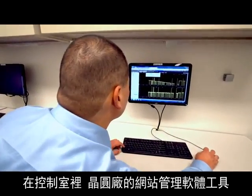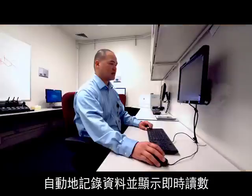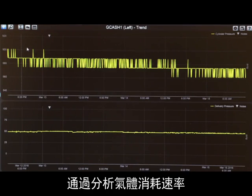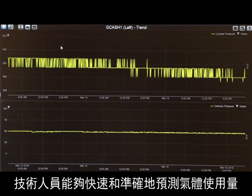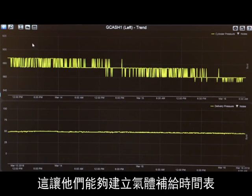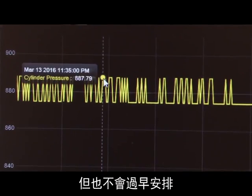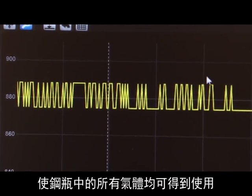In the control room, the fab's site management software tools automatically log the data and display real-time readings. By analyzing gas consumption rates, technicians can quickly and accurately predict gas usage. This enables them to schedule gas replenishment early enough to ensure no factory downtime, but not too early so the entire contents of the cylinder can be used, reducing waste.